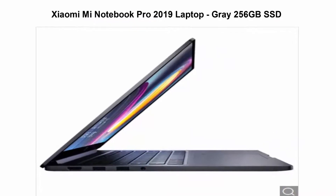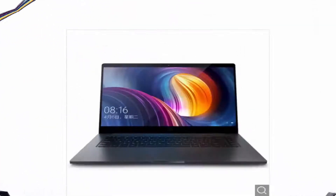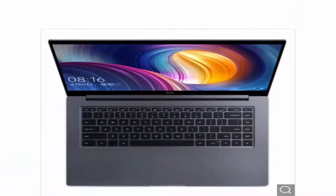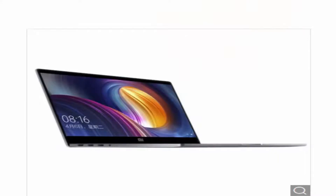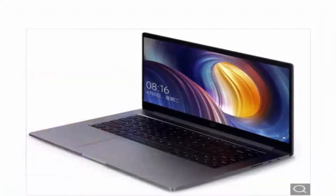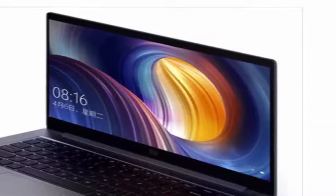Top 1: Xiaomi Mi Notebook Pro 2019 Laptop — 16GB RAM, 256GB SSD, 15.6-inch, Windows 10, Intel Core i7-8550U CPU, 1.0MP Camera, Fingerprint Sensor. A cost-effective notebook which supports fingerprint recognition. Equipped with a 15.6-inch 1920x1080 display, powered by Intel Core i7-8550U Quad-Core Processor, designed with HDMI output.